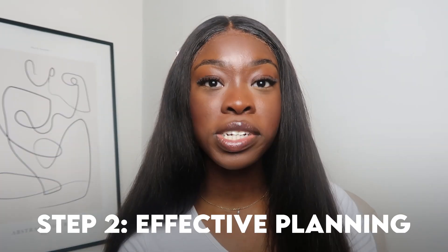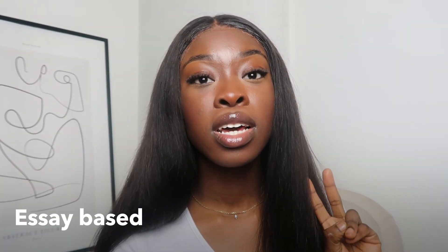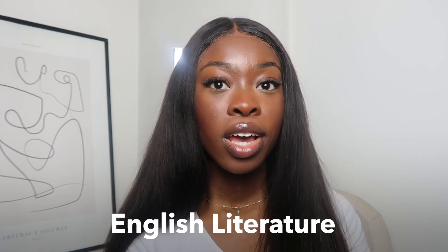Step two is effective planning. This is crucial because you don't have much time and can't be doing whole past papers, but sometimes you just want to check your understanding and feel confident before the exam. I'm going to split this into essay-based subjects and science or maths-based subjects. For essay-based subjects such as English literature, history, and RS, looking over past papers may not be as useful, and you can't exactly be doing whole essays the day before your exam.